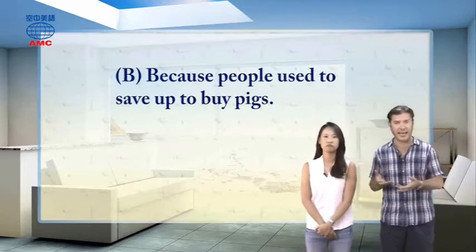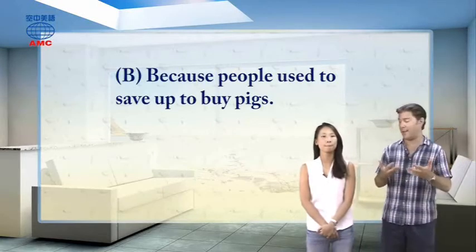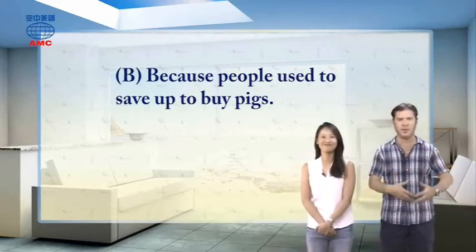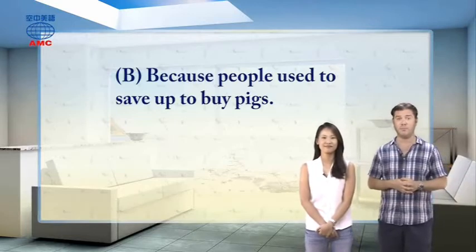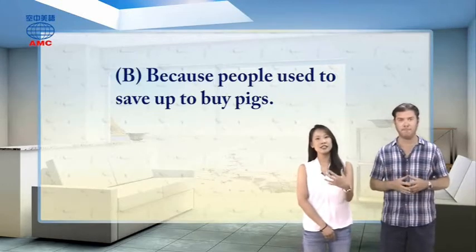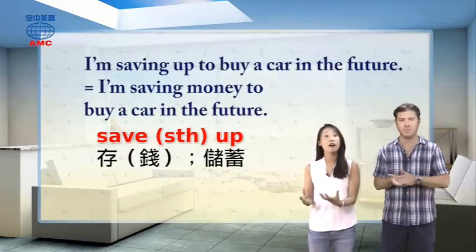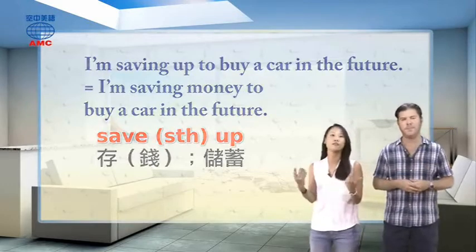So you call it a piggy bank — it's really just a place to save money to buy a piggy. Back in the old days, a pig was great: it could eat a lot of your garbage, and at the end of the year you could eat it — a good way for poor people to get meat in their diet. 'Save up' — 其实就是存钱的意思. You can say 'I'm saving up to buy a car in the future,' meaning 'I'm saving money to buy a car in the future.'